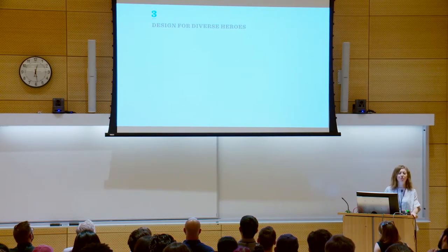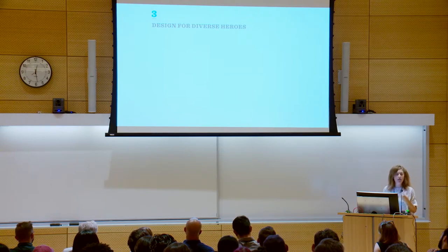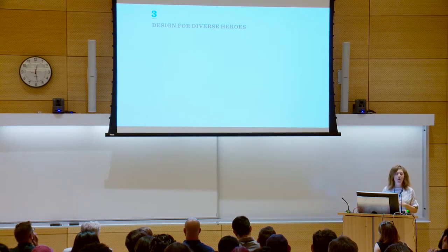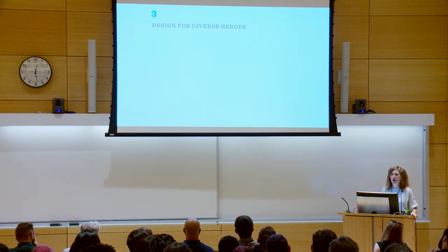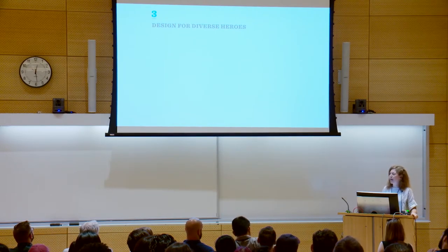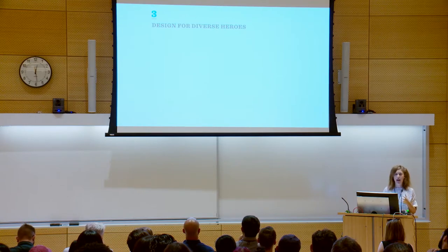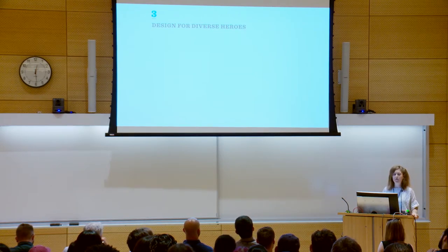Rule number three: design for diverse heroes. As a game designer, I'm often thinking about how to design for the hero moment — you know that feeling when you hit the ball out of the park, you save the day right before the buzzer, that moment when it's all on you and you nail it. That's an intoxicating feeling. But everyone is a different kind of hero. Everyone has a different flavor of superhero power. So you have to make sure that you give everybody an opportunity to save the day.